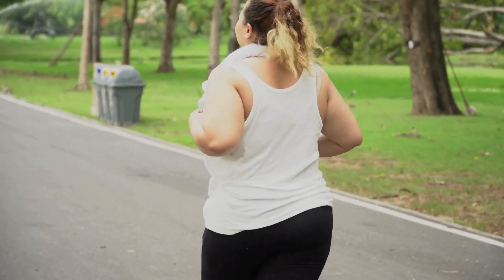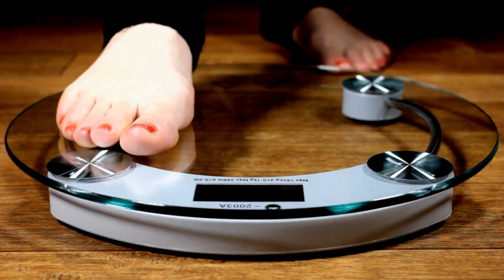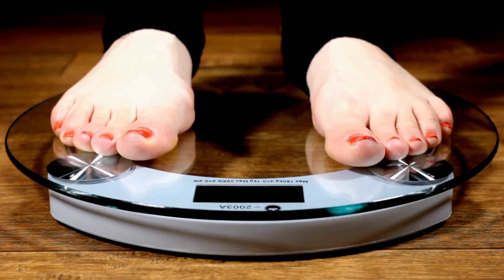Prototox can improve cellular health and gives you an energy boost to help you stay motivated and focused on your weight loss goals throughout the day. You can trust this product — there are many people having great results with Prototox, and you can have results as well.